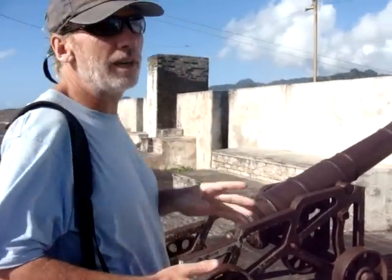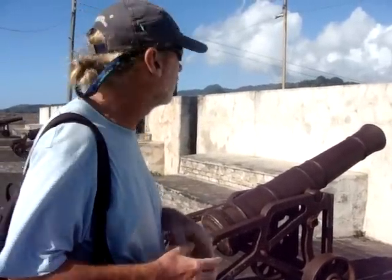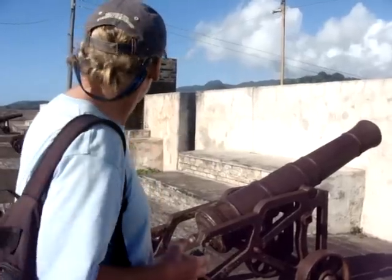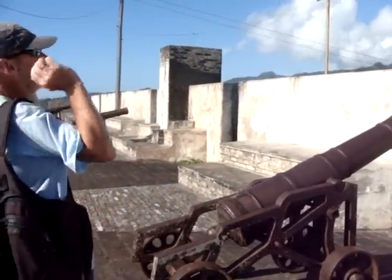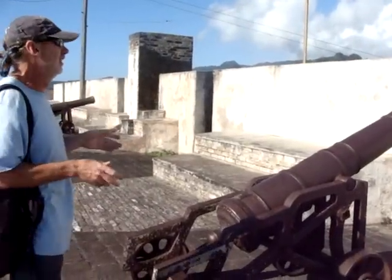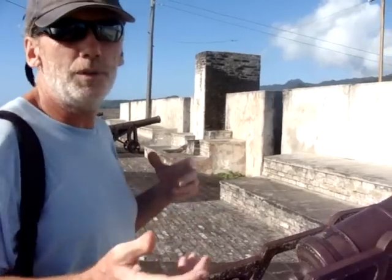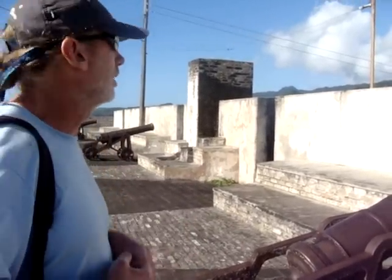The British were actually more afraid of attack from the Caribs and the French, their French supporters. These three big cannons are actually pointing inland, awaiting the attack. In fact, there were three different Carib wars that went on between the British and the Caribs and their French supporters.